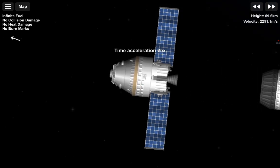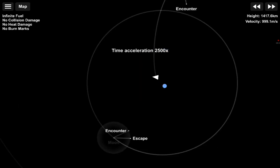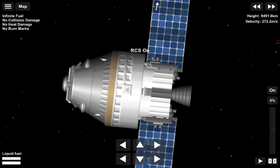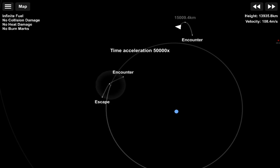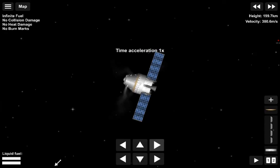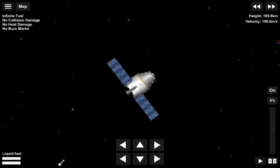We are anticipating core stage main engine cutoff at about 8 minutes and 3 seconds, and about 10 seconds later we'll see core stage separation, at which point Orion and the interim cryogenic propulsion stage will be flying free. Now traveling over 10,000 miles per hour, 6 minutes and 15 seconds into the flight of Artemis 1, 427 miles downrange. Quiet here in Mission Control Houston — teams continue to monitor this first flight. About a minute and a half until core stage main engine cutoff; all four engines continue at maximum thrust. Coming up on seven minutes since launch, now traveling over 12,800 miles per hour, 563 miles downrange.